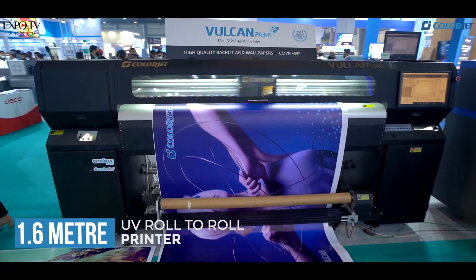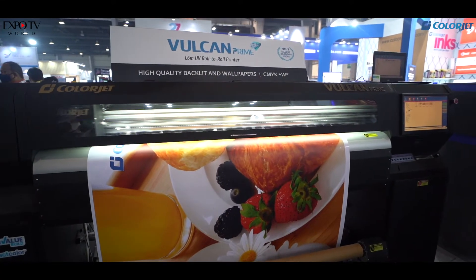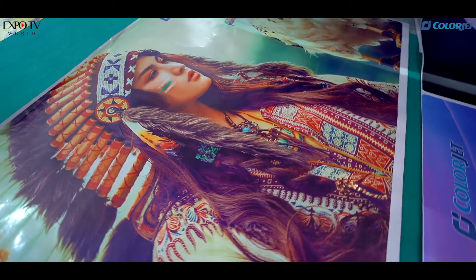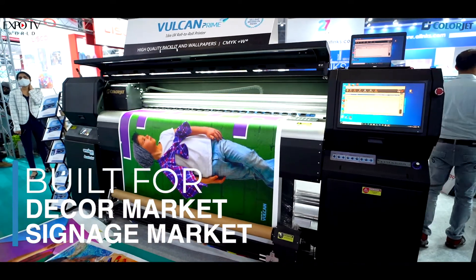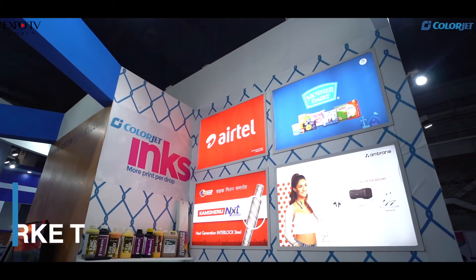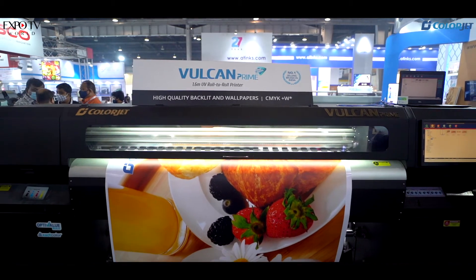This year we are showing our newly launched Vulcan Prime, which is a 1.6 meter UV roll-to-roll machine. This machine is built with very high precision in India, designed keeping in mind the decor market — the wallpaper and interior design market — but also for signage, specifically in-shop branding with SEG graphics like fabric-lit boards used inside retail signages. This machine is a perfect combination for your business to get the right profitability.